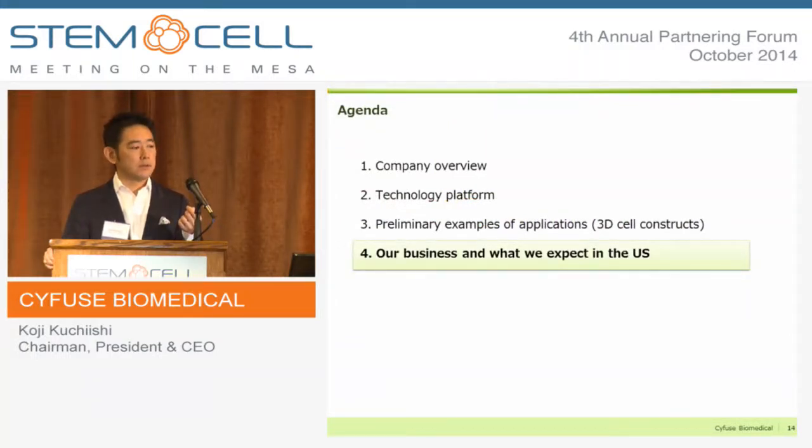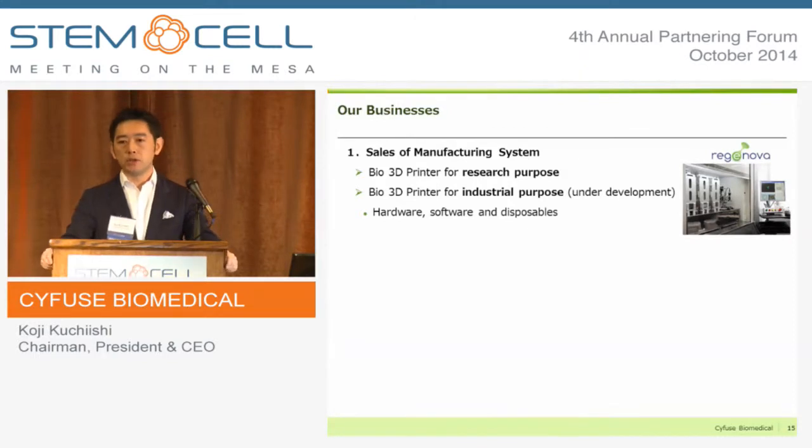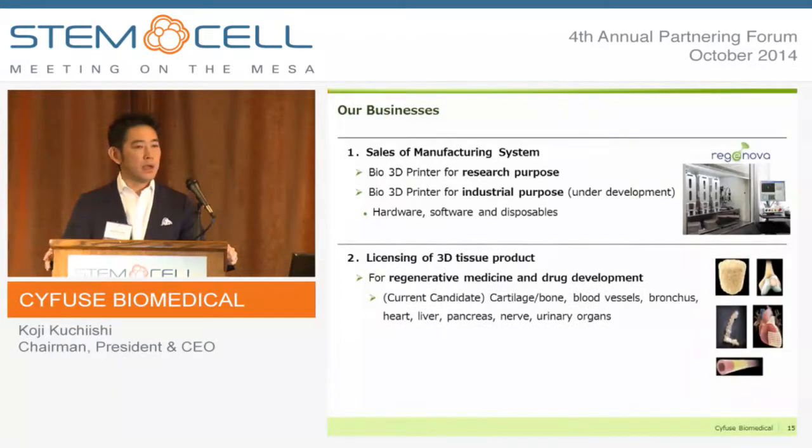When it comes to our business, we have started selling the system in Japan for research purposes. In the long term, we are developing advanced functionality of the bio-3D printer for clinical purposes. We will also out-license the 3D tissue product. We are currently developing various applications jointly with Japanese academia across a broad range of therapeutic areas — and after cartilage and blood vessel, exciting programs in nerve and pancreas are following.